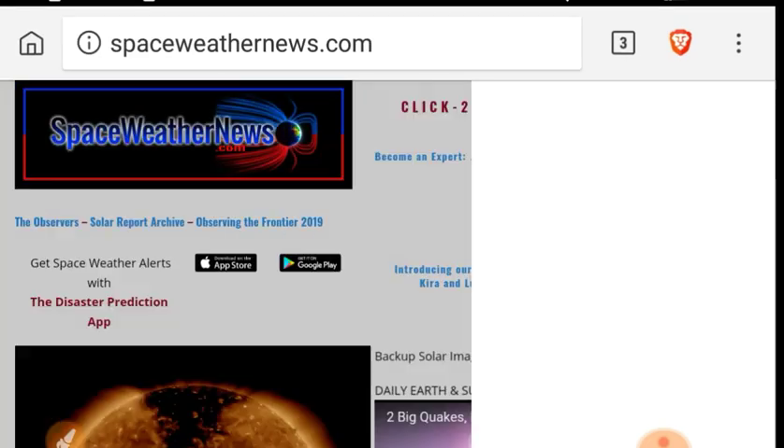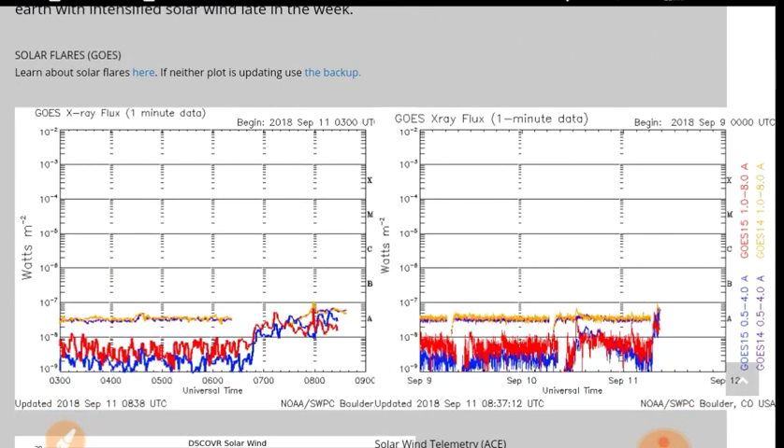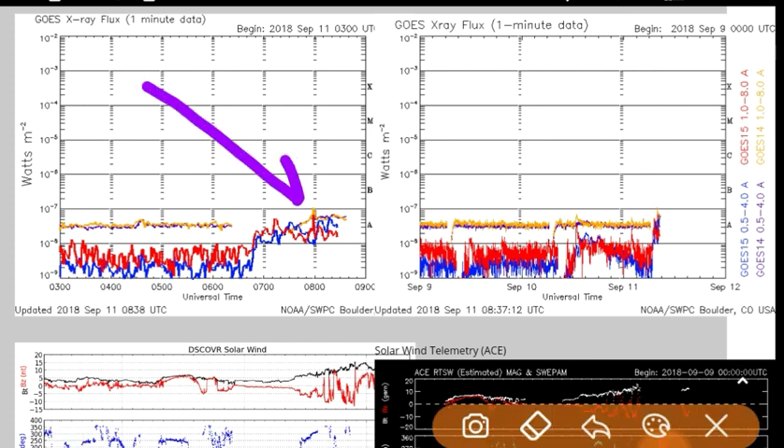Let's look at spaceweathernews.com. Here's your x-ray flux — there has been a B-class x-ray flare, as noted right there.